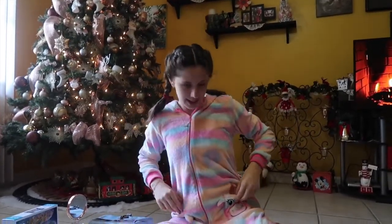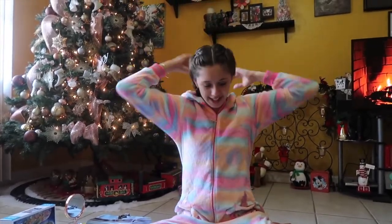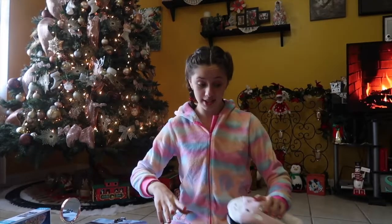Next I got this onesie that I'm wearing right now. It's a unicorn — it has a unicorn horn. And then for my friend, I got these unicorn slippers. They're pink, and of course they're unicorns. I love them, and I love anything that's unicorn, so these are just perfect for me.